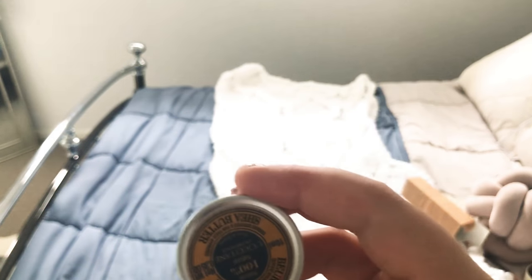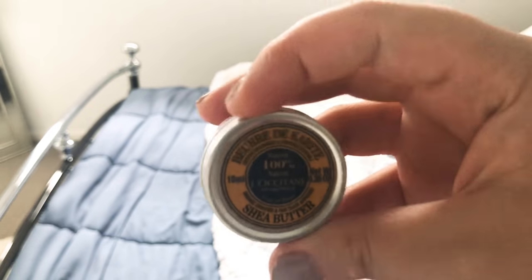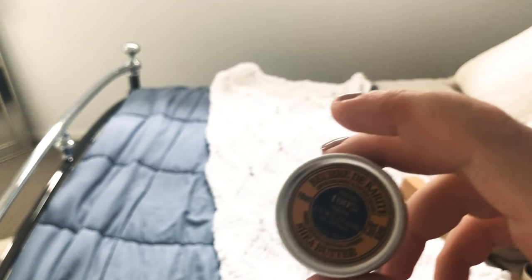I use the 100% shade butter for really cracked lips in between seasons, or on my cuticles, elbows, or knees — I've got some scars on my knees. Anything really hydrating is good for scars, and shade butter is meant to be really good for that.